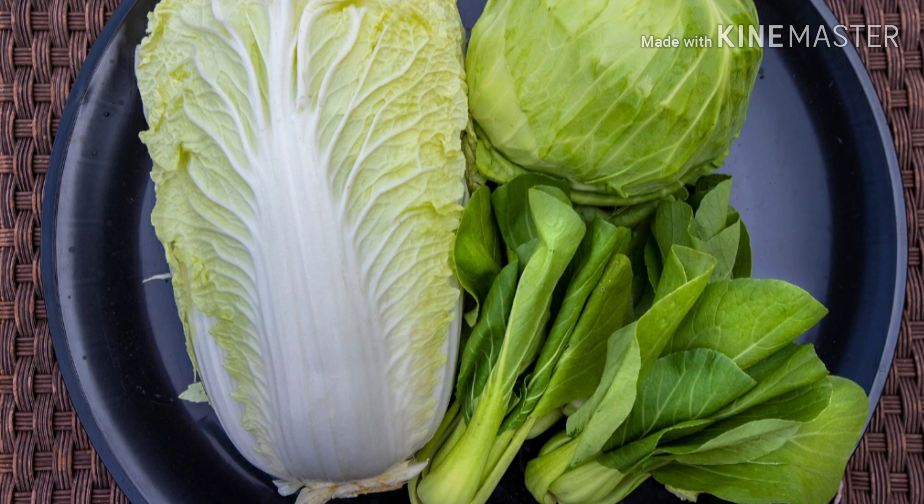Number six: cabbage. Cabbage is packed with vitamin C, which helps improve digestion, keeps your heart healthy, lowers blood pressure, lowers cholesterol levels, and is an excellent source of vitamin K.